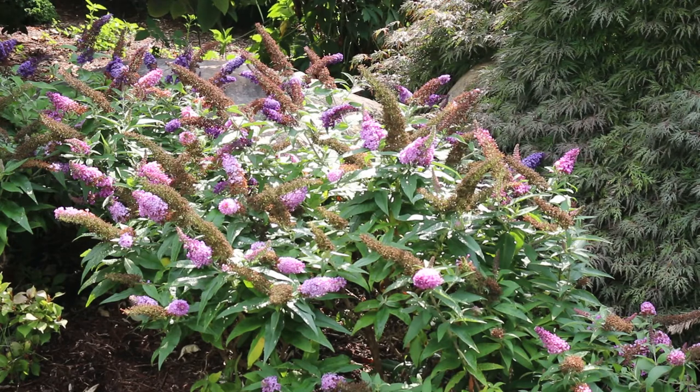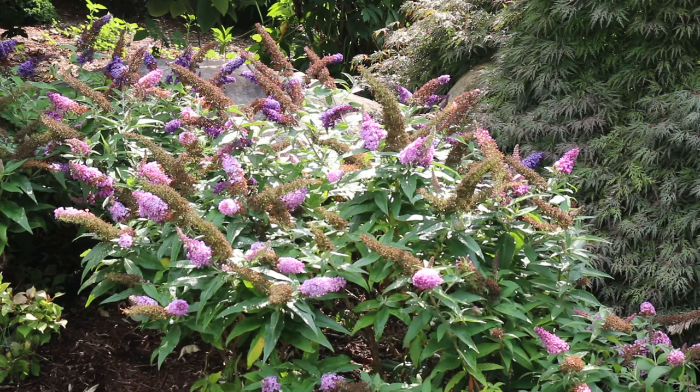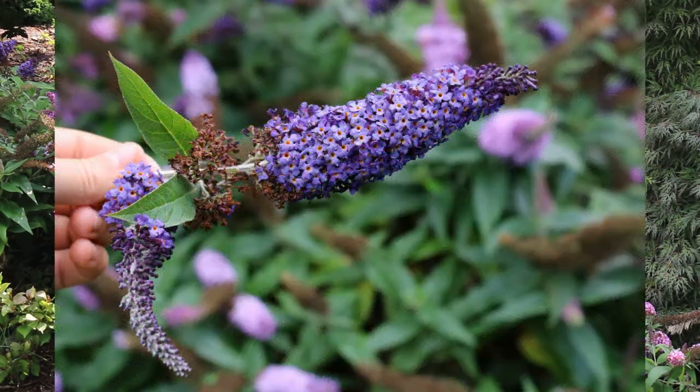Butterfly bush, depending on the cultivar, can get five to fifteen feet tall and spread out just as wide. You want to make sure you do not prune this plant back until after the fear of frost — well into May in a lot of cases is when you want to start thinking about pruning it back if it's getting a little lanky or you want it more dense. Hardy from zones five through nine. This is a major invasive problem in countries like England, so be judicious where you plant it and know the plant you're planting. Landscape tip: valued for summer flowers, it makes a fine addition to the shrub or perennial border.